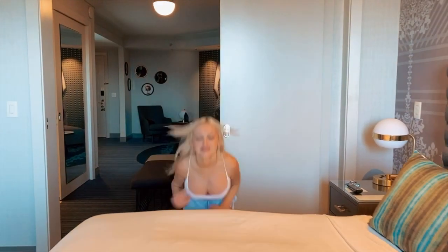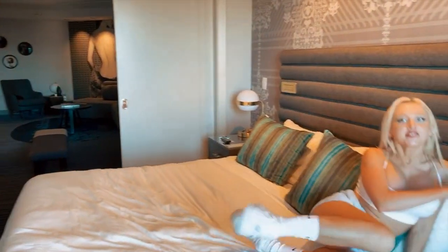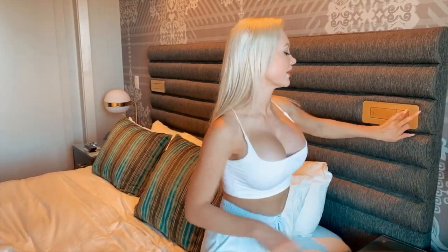My favorite part of this room is this huge bed. It's so big and so fluffy — basically it's a king-size bed and I really love it. I have two lights, and here's one more hidden light. You just press here and you have a nice little light to read a book or make your plan for the next day.